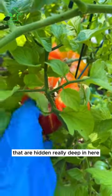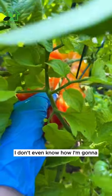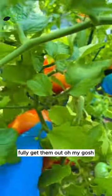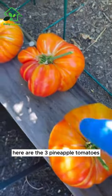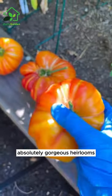There are some pineapple tomatoes that are hidden really deep in here. I am deep in it right now — I don't even know how I'm gonna fully get them out. Oh my gosh. Here are the three pineapple tomatoes. Absolutely gorgeous heirlooms.